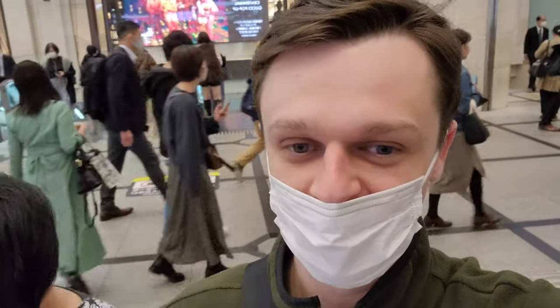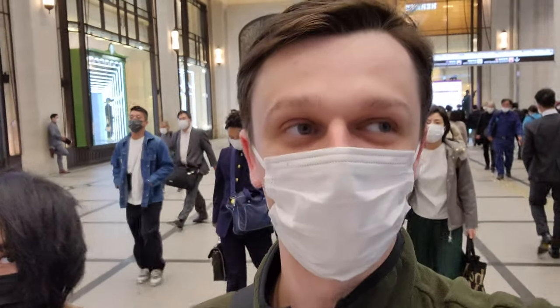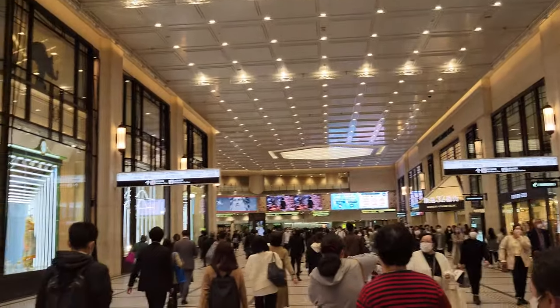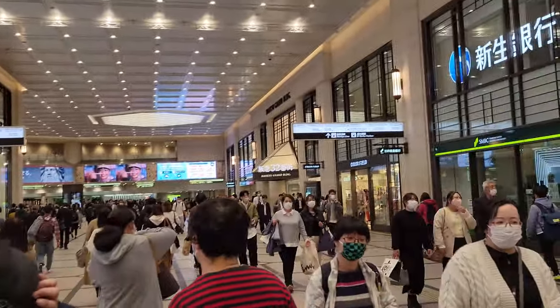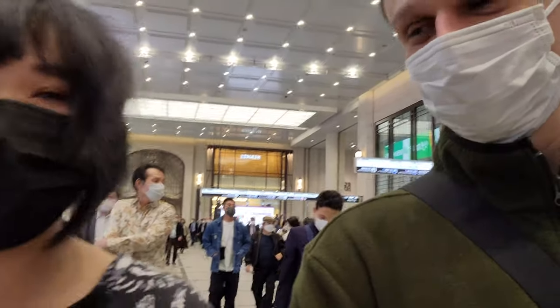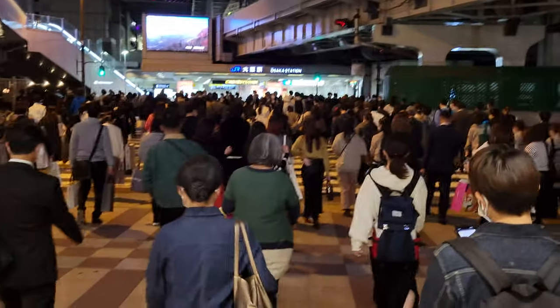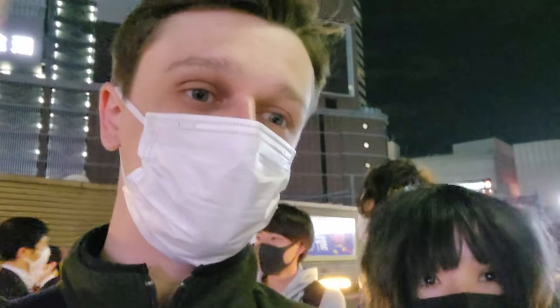Right now we're in one of the train stations — I don't know which one, it doesn't matter. No matter what time of night it is, it's always super busy, but it's a pretty nice building. Lots of stuff to do here, lots of shops. We're getting pretty close to the store now.